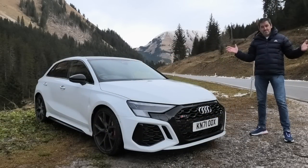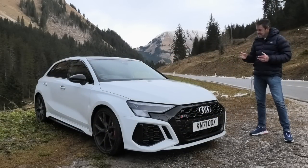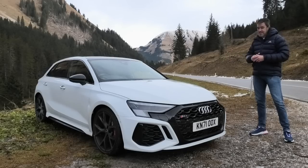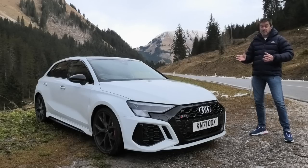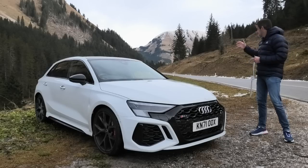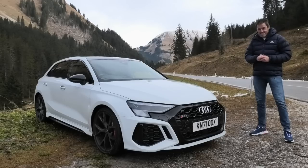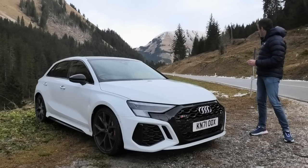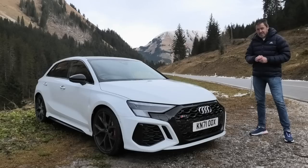Welcome to the mountains of Austria and to the new Audi RS3 Sportback. On paper you might be forgiven for thinking that this new third-generation Sportback RS3 isn't that different from the outgoing one, but I think you'd be quite wrong. There's plenty to talk about with this car, and I've got some of the best roads I've ever driven to put it to the test. Let's talk about the exterior styling and then we'll head off and have some fun in the mountains.